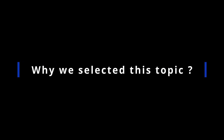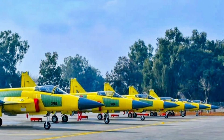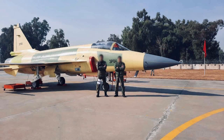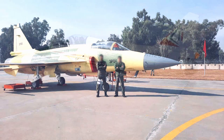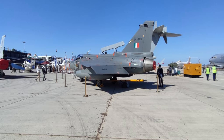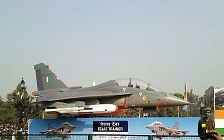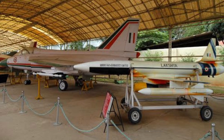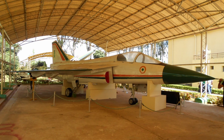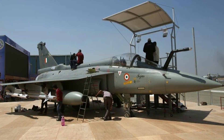Why did we select this topic? We selected this topic because often certain people argue that the JF-17 Thunder is not an indigenous aircraft. We have always maintained that the JF-17 Thunder is a joint venture between Pakistan and China. When someone points out that Tejas has had very extended timelines and took too long to develop, they counter by saying they built an indigenous aircraft, which is why it took more time. By the way, let us mention here that Tejas has been in development for over 40 years.